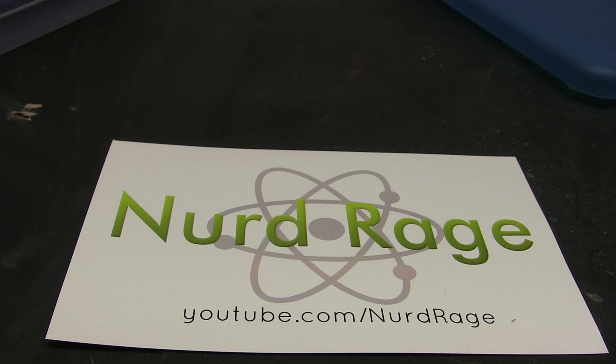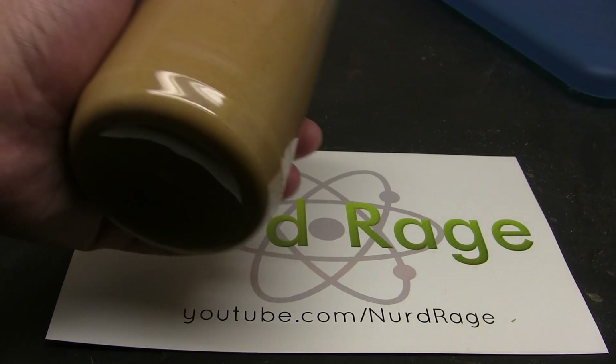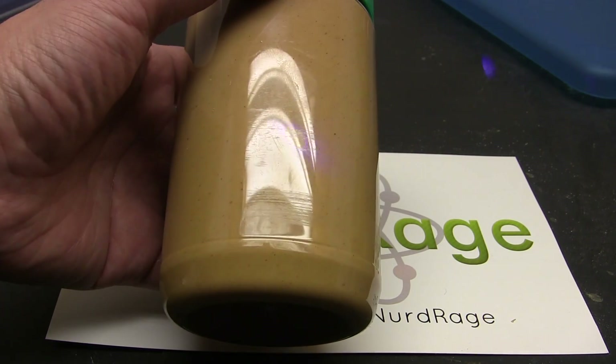Greetings fellow nerds. I was recently informed of a very interesting property about peanut butter. Apparently it glows in the dark. Yeah, I totally didn't believe it either at first.